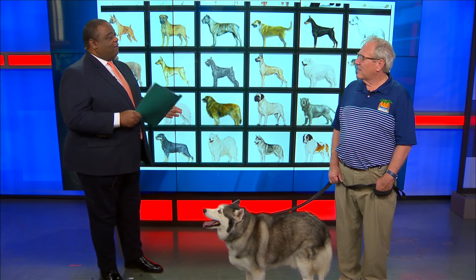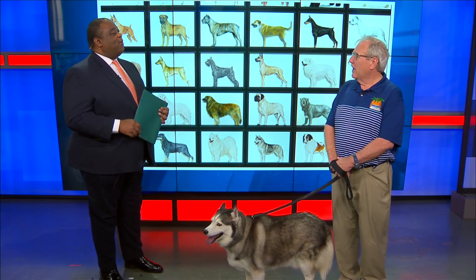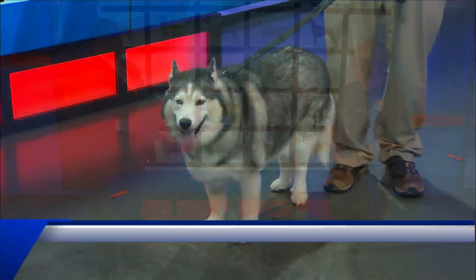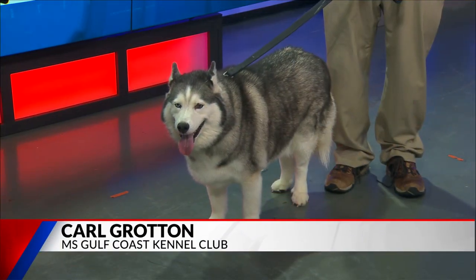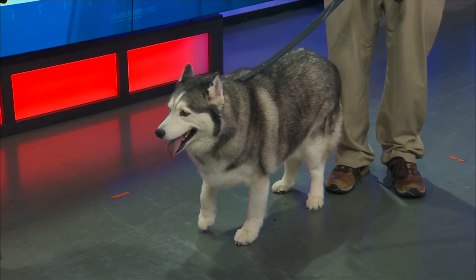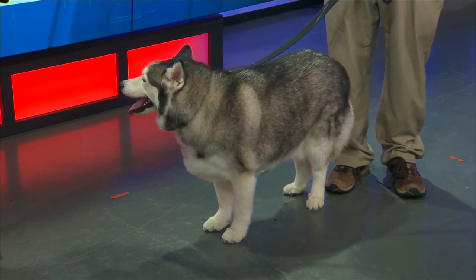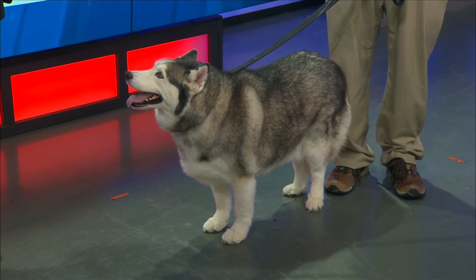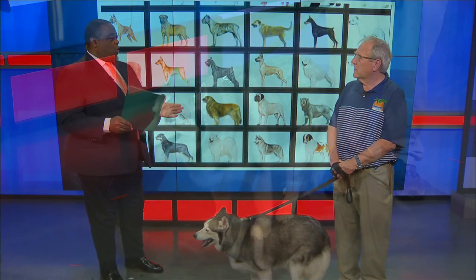This is going to be an inaugural event. That's correct. It's the inaugural Mississippi Gulf Coast Working Group Club Dog Show, specifically for the working breed, which makes up 31 dogs — which you see most of them behind us here. For people who may not know, there are so many different breeds and all the breeds have a different category.